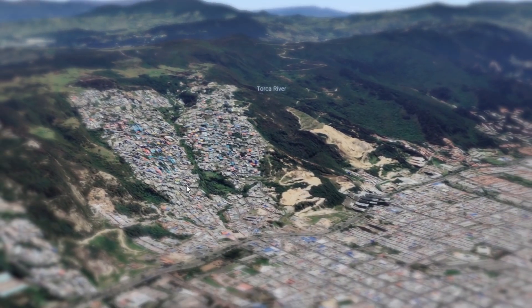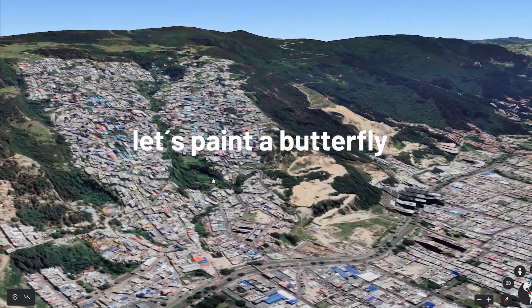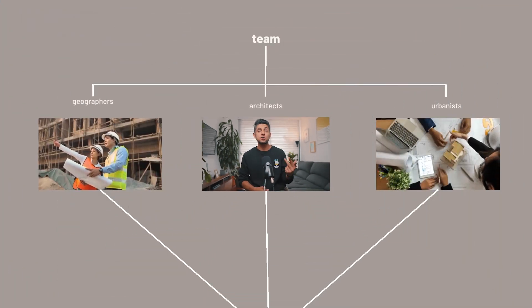And it was the first time we had to create a butterfly. Since the area already looked like a butterfly from afar, they said, hey, let's paint a butterfly. I was part of the bigger team composed of geographers, urbanists, and other architects. They all had different software they worked in.